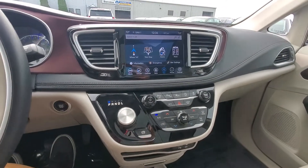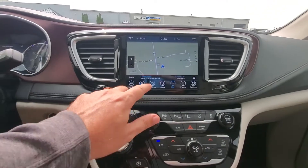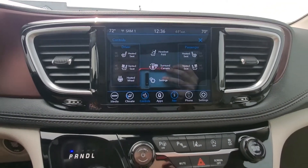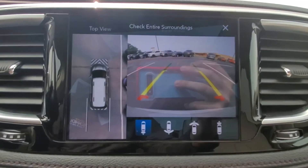There's a ton of goodies on this van. Navigation as well, heated and ventilated seats, a heated steering wheel, and the 360 surround view camera.